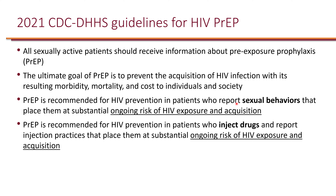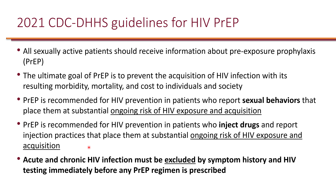PrEP is recommended for individuals who are at ongoing risk for HIV exposure, either from sexual behaviors, or individuals who inject drugs if they report injection practices that place them at risk. Acute and chronic HIV infection must be excluded by symptom history and HIV testing immediately before any pre-exposure prophylaxis regimen is prescribed.